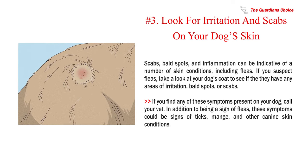Number 3: Look for irritation and scabs on your dog's skin. Scabs, bald spots, and inflammation can be indicative of a number of skin conditions, including fleas. If you suspect fleas, take a look at your dog's coat to see if they have any areas of irritation, bald spots, or scabs. If you find any of these symptoms present on your dog, call your vet. In addition to being a sign of fleas, these symptoms could be signs of ticks, mange, and other canine skin conditions.